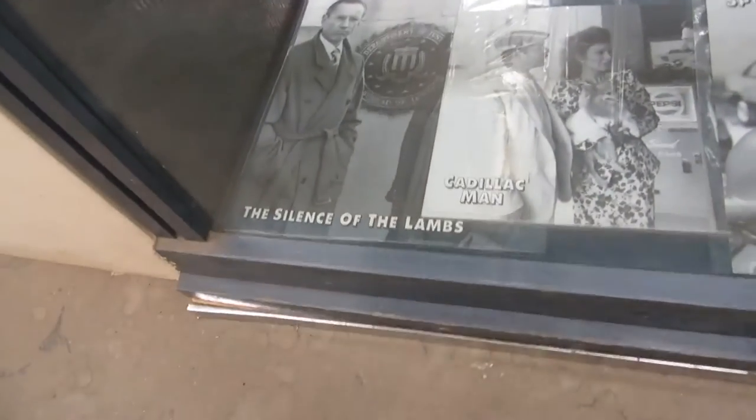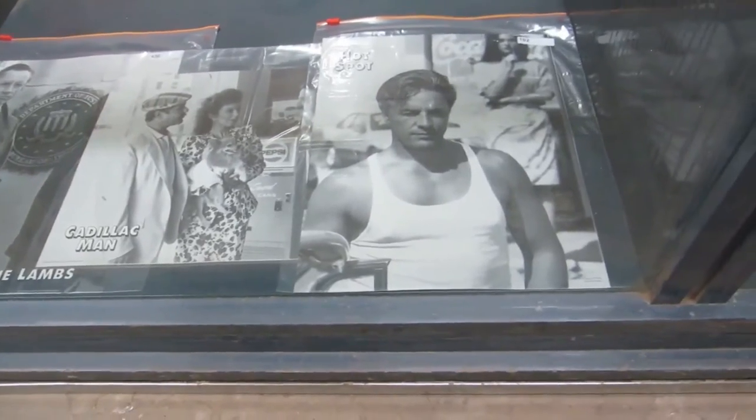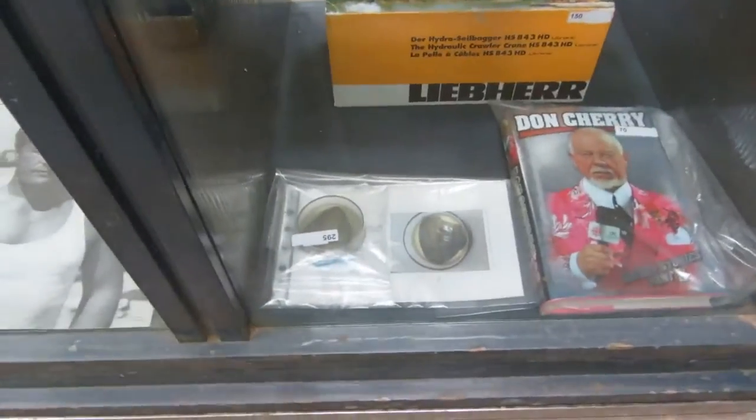We also have some movie promo photos. These are given out to the movie theaters to hand out to people for the films. We also have an oyster or something there — it's pretty cool.